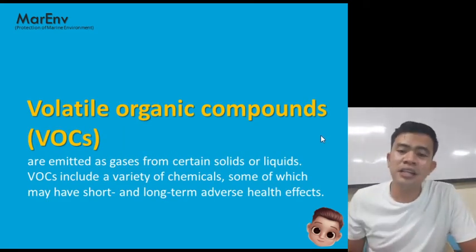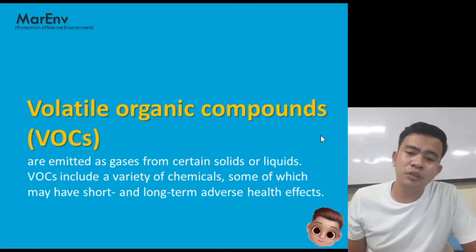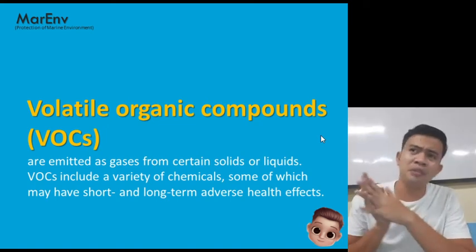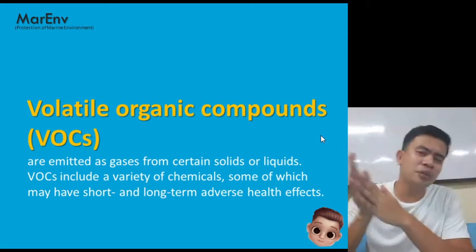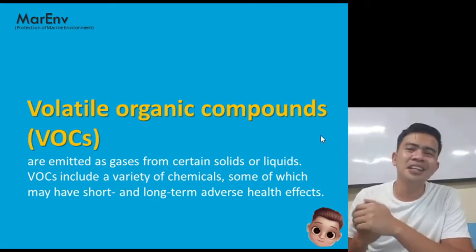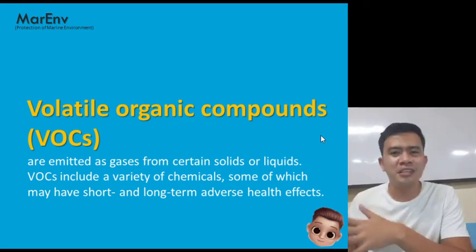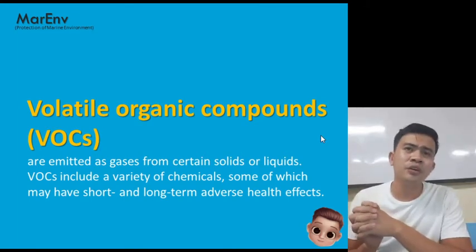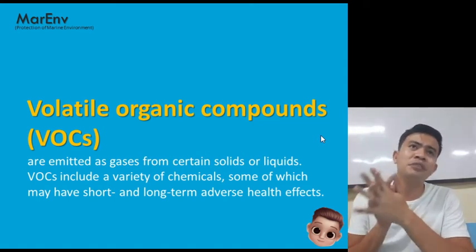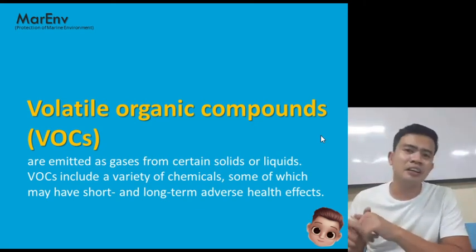Volatile organic compounds (VOCs) are emitted as gases from certain solids or liquids. Our VOCs include a variety of chemicals, some of which may have short and long-term adverse health effects. It is actually more dangerous on tankers, but the safety regulations on board tankers are really heightened — the regulations when it comes to oil tankers are very stringent.